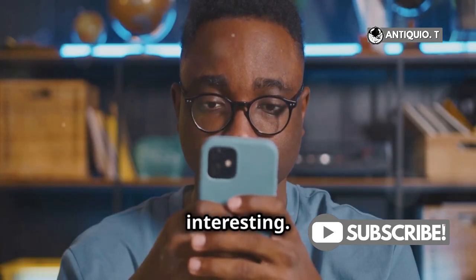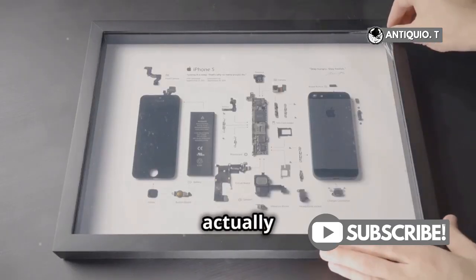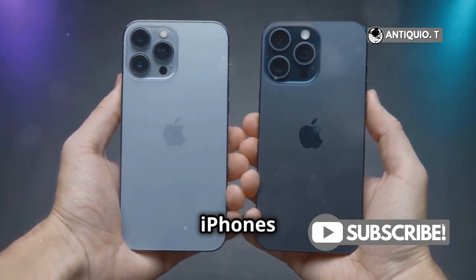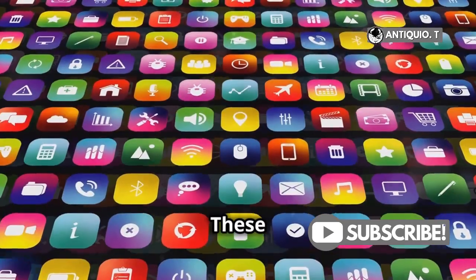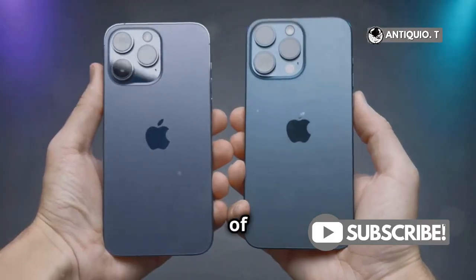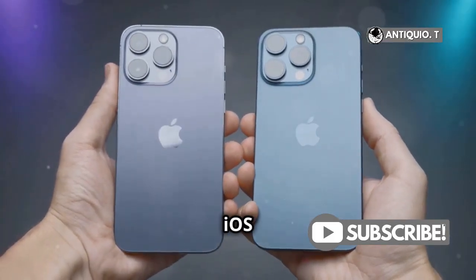But here's where it gets interesting. Some counterfeit iPhones are actually Android devices in disguise. They're dressed up to look like iPhones but run on Android. These knockoffs use custom skins or launchers to mimic the iOS experience — think of it as an Android phone wearing an iOS costume.